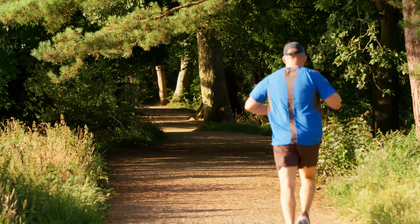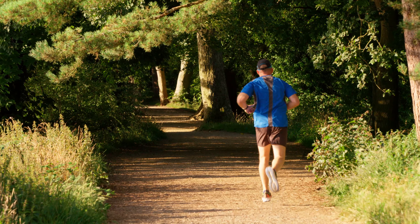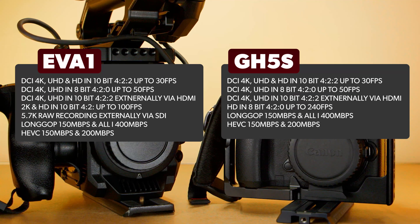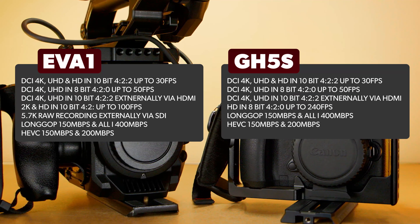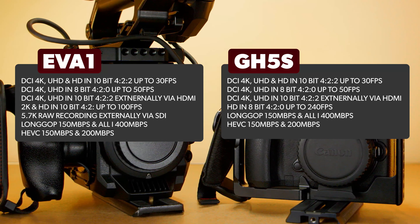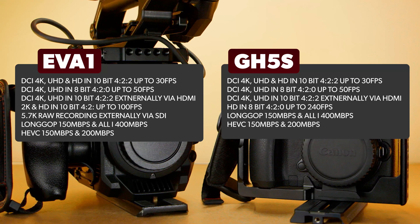The slow motion capabilities of the Panasonic EVA1 and GH5S are again very similar. The EVA1 can do up to 240 frames per second internally at HD, and the GH5S can do up to 180 frames per second internally at HD. The EVA1 has a slight advantage in that it uses a 10-bit 422 codec up to 100 frames per second, whereas the GH5S is limited to 8-bit 420.